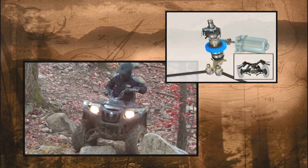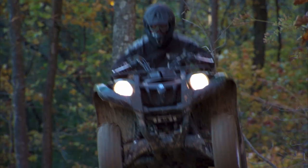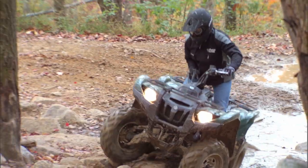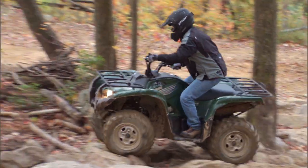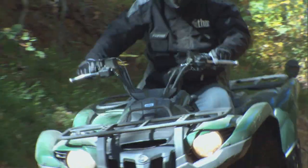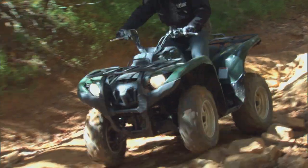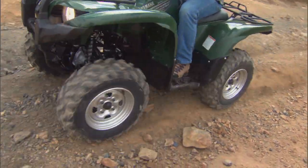Less assist when you're going fast, more when you're going slow. Whether you're riding fast on flat ground or slogging through rough terrain and full four-wheel drive, EPS delivers just the right amount of assist for a confidence-inspiring ride and comfort that you have to feel to truly appreciate.